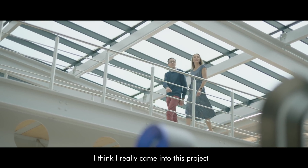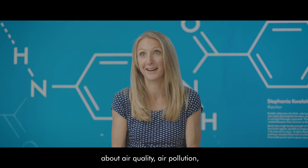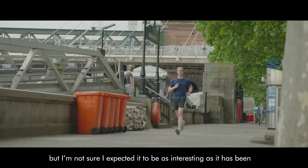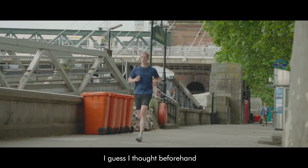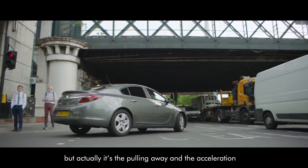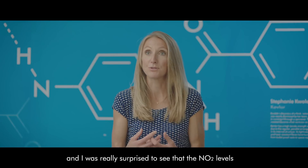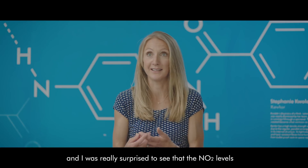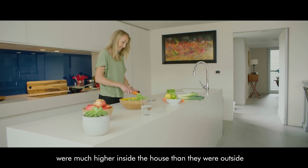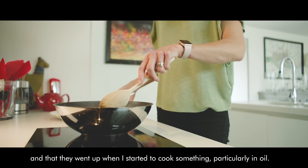I came into this project with an open mind, wanting to learn about air quality and air pollution, but I didn't expect it to be as interesting as it has been. I thought beforehand that idling traffic was the worst, but actually it's the pulling away and acceleration that releases the most into the atmosphere. I was really surprised to see that NO2 levels were much higher inside the house than outside, and that they went up when I started to cook something, particularly in oil.